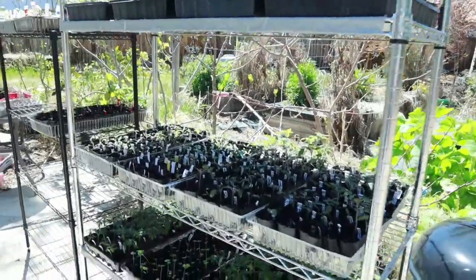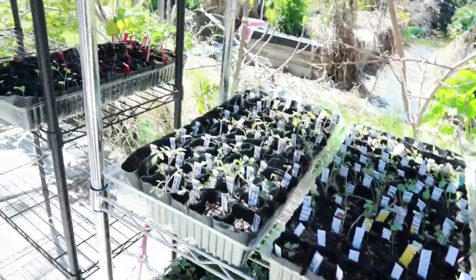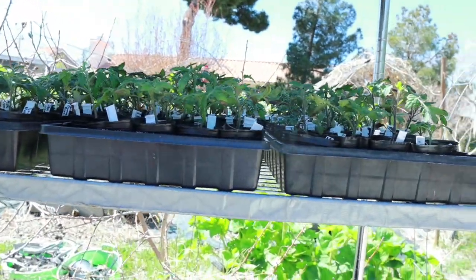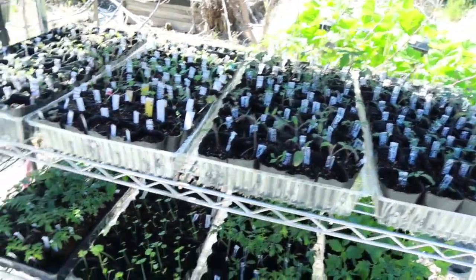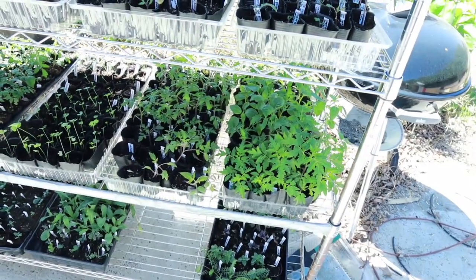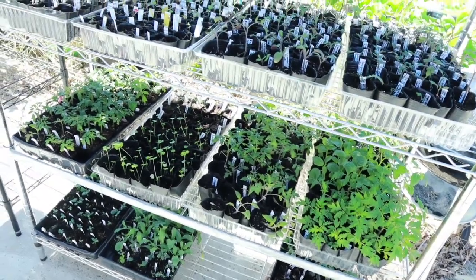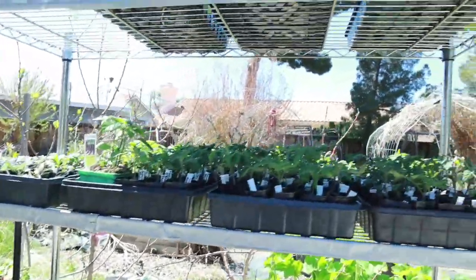I brought my plants back out. Over the weekend, just before Easter on Saturday, we had a bad storm come through and I was not prepared for it. It brought us snow. I was prepared for the rain and temperatures they said it was going to be — around 43 at night and 54 or 59 during the day — but instead we ended up with snow and freezing temperatures. I had to take all my plants inside.